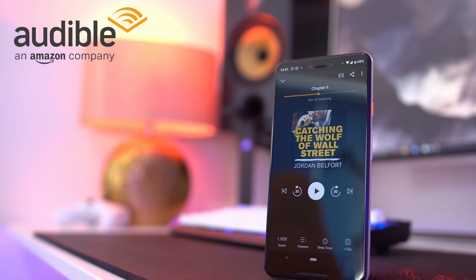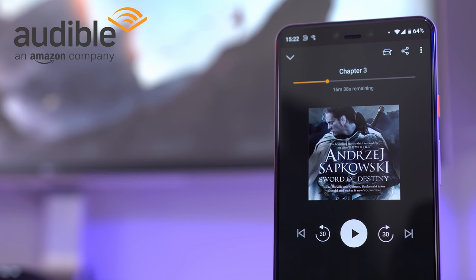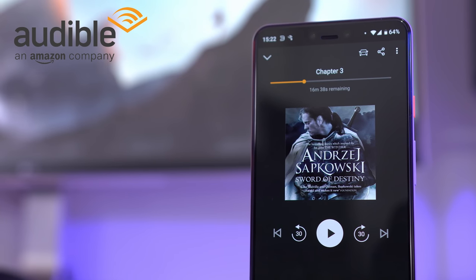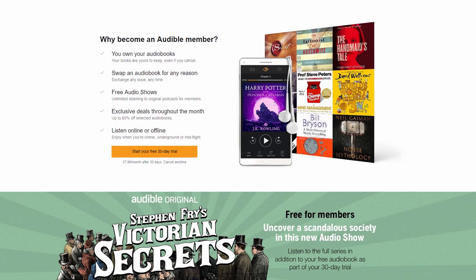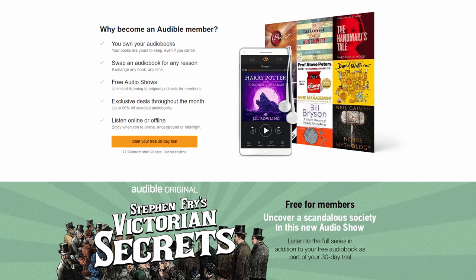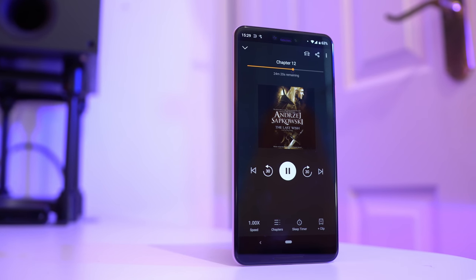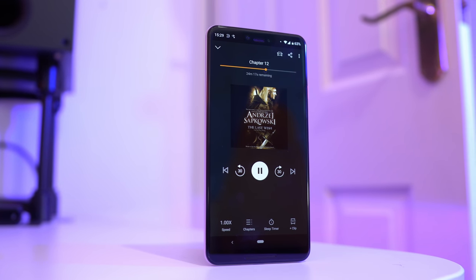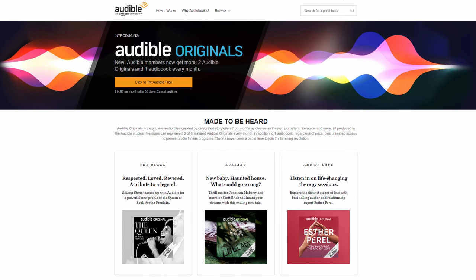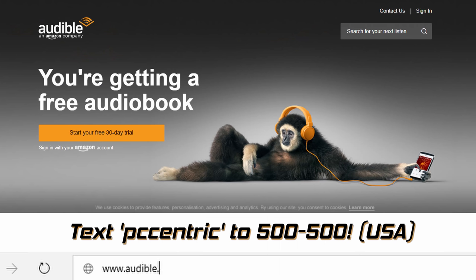This video is kindly sponsored by Audible. Audible is one of my most used apps and it offers thousands of audiobooks you can listen to anywhere. With an Audible membership you get a credit to use each month towards a book — no matter the cost — and then it's yours to keep forever. Audible are offering a 30-day free trial to all PC Centric viewers, which includes a free book plus two free Audible originals. Hit the link below or text 'PCcentric' to 500-500 if you're in the US.